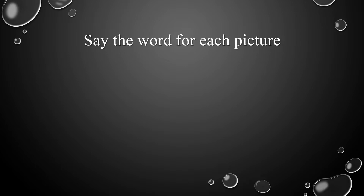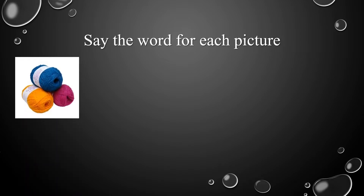I want you to say the word for each picture. Let's take a look at the first picture. It's something our grandmas use to knit hats for winter. What's this picture? Excellent! It's a yarn.